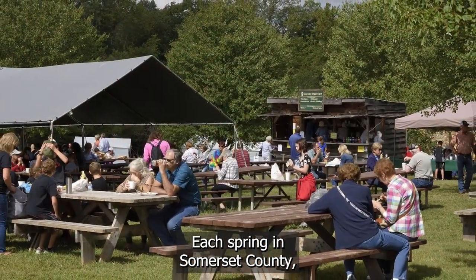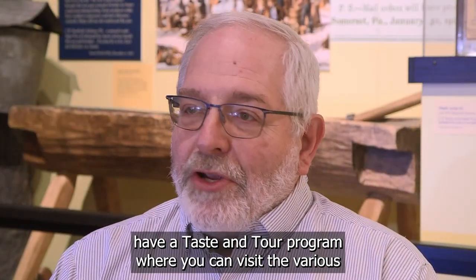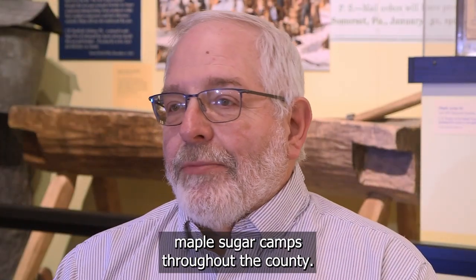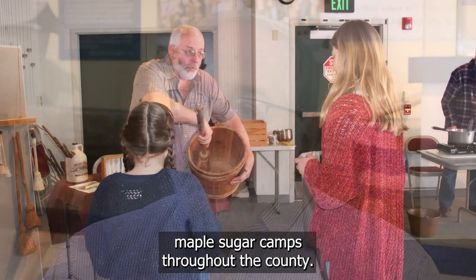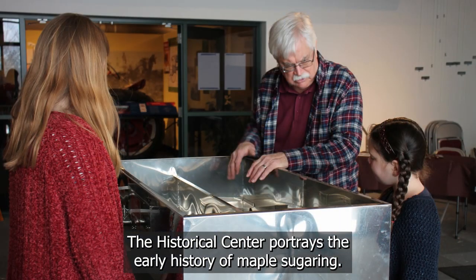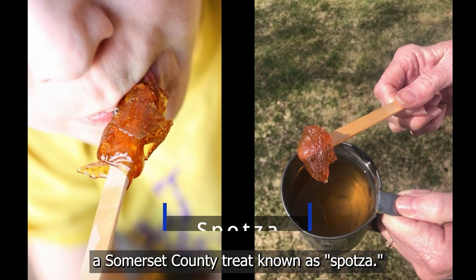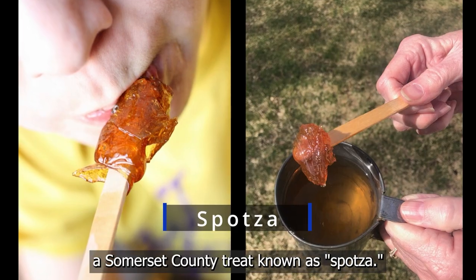Each spring in Somerset County, the maple producers have a taste and tour program where you can visit various maple sugar camps throughout the county. The historical center portrays the early history of maple sugaring, the lore and the history, and we also demonstrate how to make a Somerset County treat known as Spotsa.